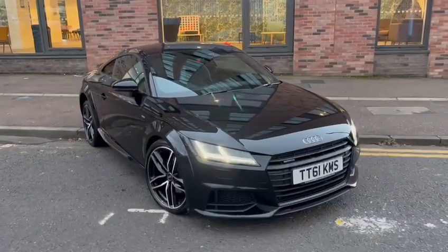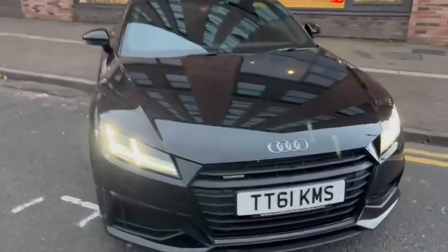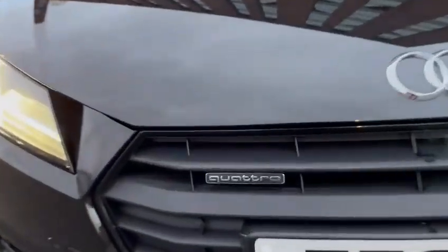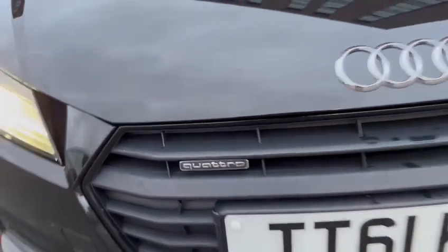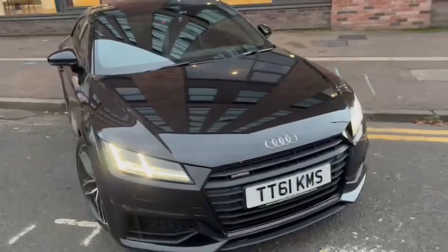The car is absolutely stunning. It's got actual four-wheel drive which is coming up to the light here. The car has a private plate which is staying on it, so it's denoted by the TT as the model.